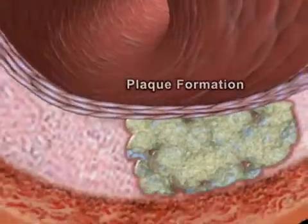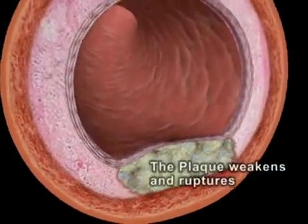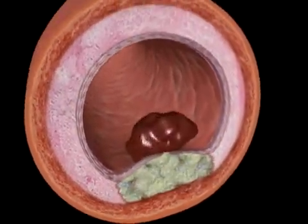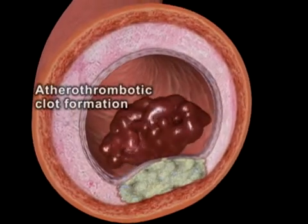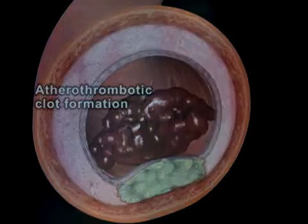Cytokines and proteases secreted by macrophages cause the thinning of the cap, making it prone to rupture. Plaque rupture can result in an atherothrombotic clot, which blocks the artery, leading to a heart attack or stroke.